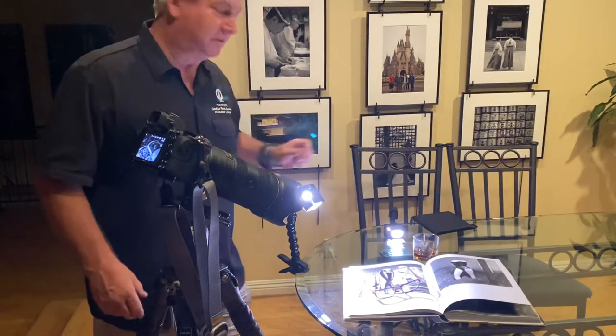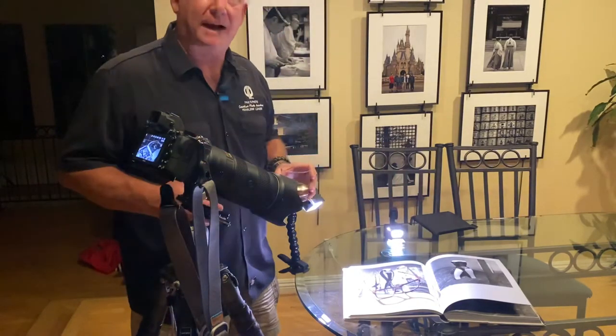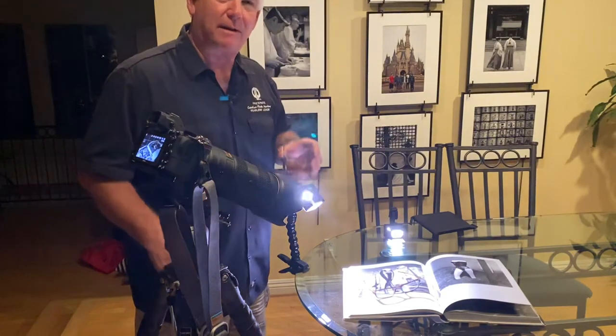I pulled out Helmut Newton. Helmut's a great photographer, and he does awesome black and white images. High contrast, great control of light, great control of emotion. Maybe a little bit of what I need tonight.